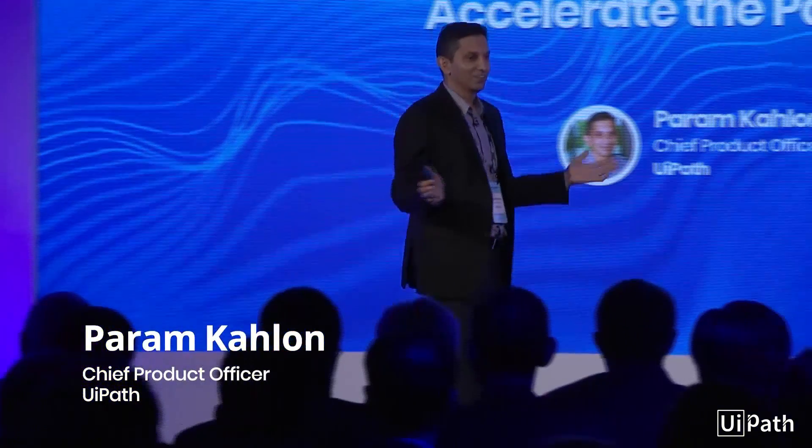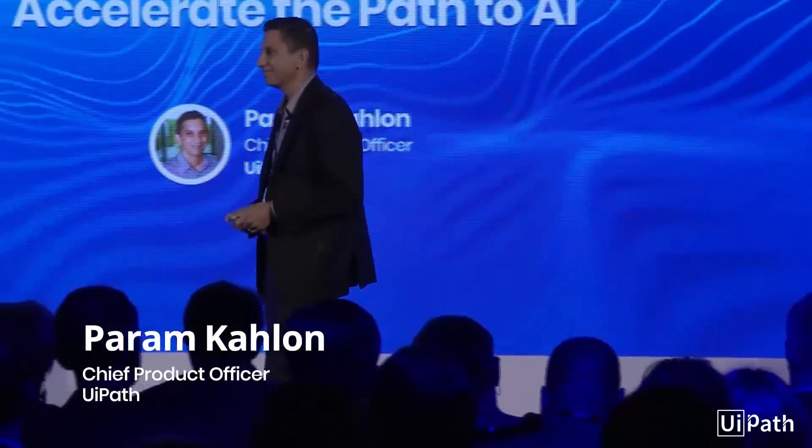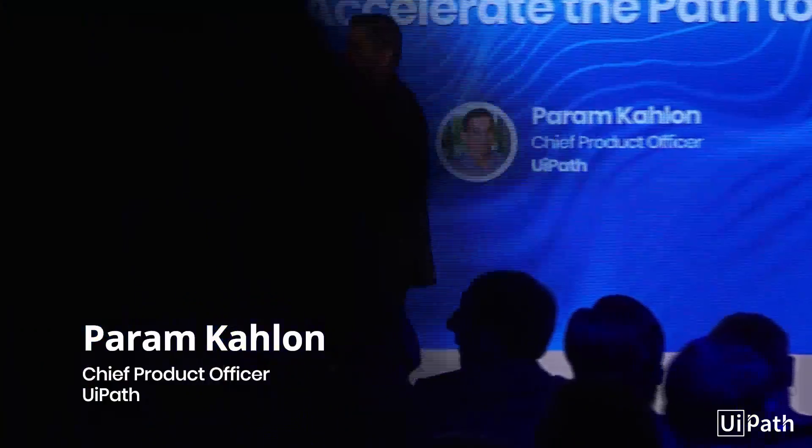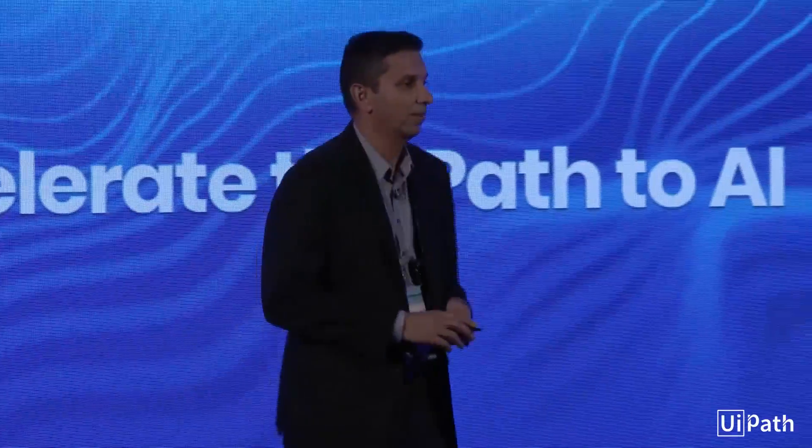It's amazing to see you all here. Such an amazing challenge in this room. We've done a lot with the product over the last six months, nine months, a year, and I'm really excited to come and share some of that recent innovation with you.